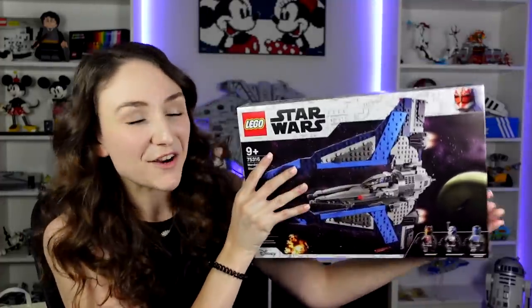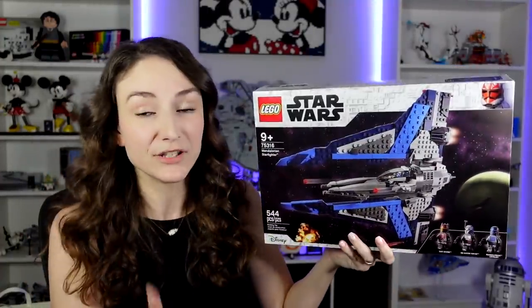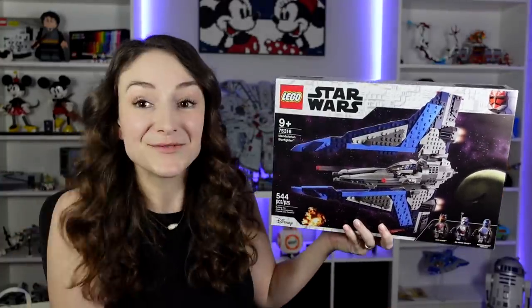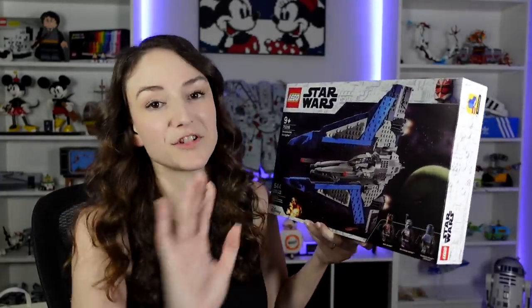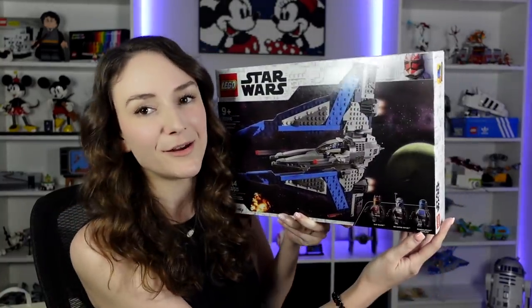Next up is the Mandalorian Starfighter, and this was also a really, really cool set. I built this one while my husband built the other one I just showed you. It was really fun to build. By far the best part of the set was the minifigures — we get Gar Saxon, Bo-Katan, and a Mandalorian Loyalist. So that's cool.